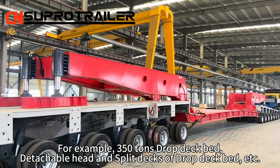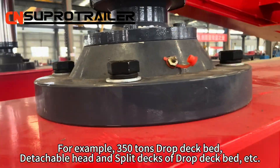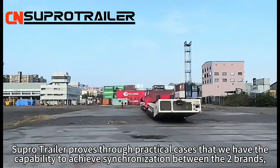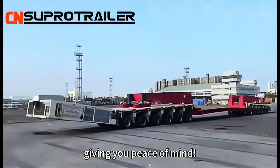For example, 350-ton draw-deck bed, detachable head and split decks of draw-deck bed, etc. SuperTiller proved through practical cases that we have the capability to achieve synchronization between the two brands, giving you peace of mind.